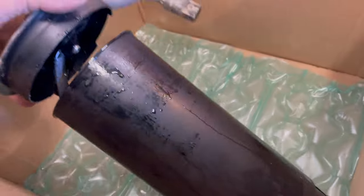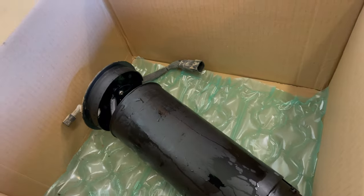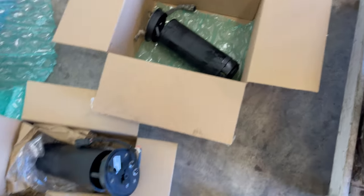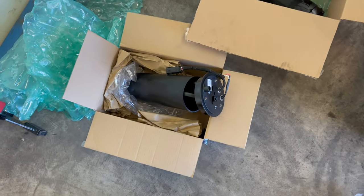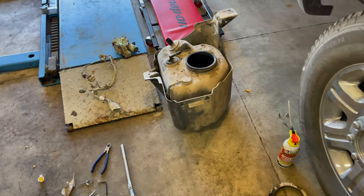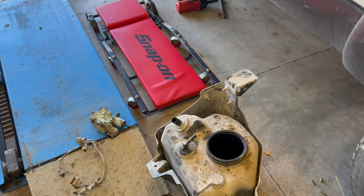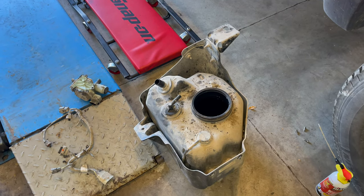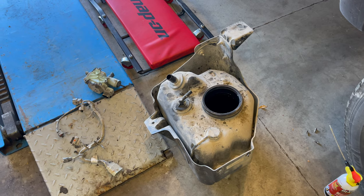I believe there is a level sensor in here on this one. Some of these will tell you how much fluid is in there; some of them just say it's low — time to refill. Here's the new one — it's basically the same thing. We're going to put it back in, put it back together, clear the code, drive it, make sure the code stays off, and make sure we have full engine power and fuel mileage restored.